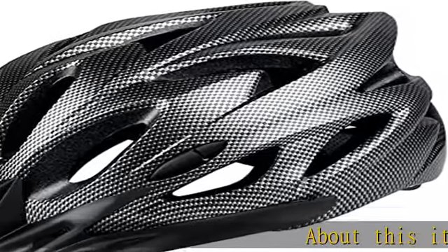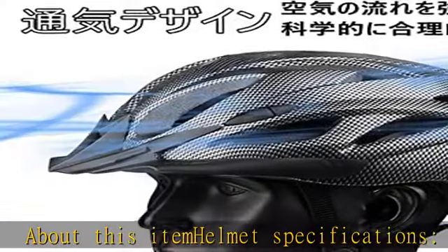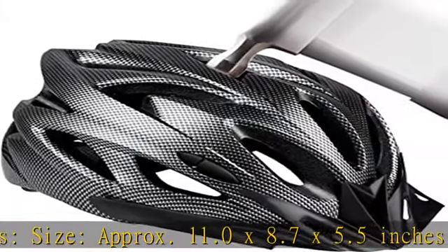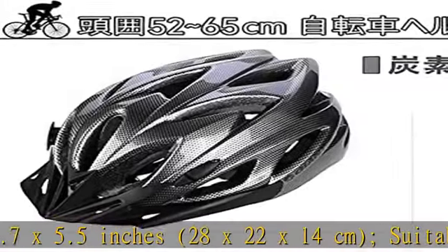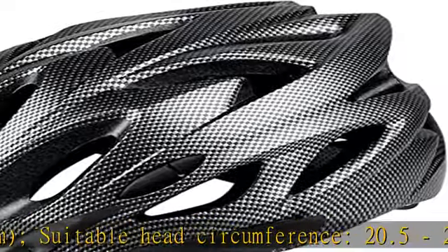About this item: helmet specifications. Size: approximately 11.0 x 8.7 x 5.5 inches, 28 x 22 x 14 centimeters. Suitable head circumference: 20.5 to 25.6 inches. You can adjust the size to fit your head to meet the needs of most cyclists.